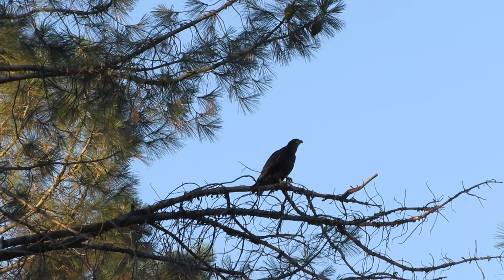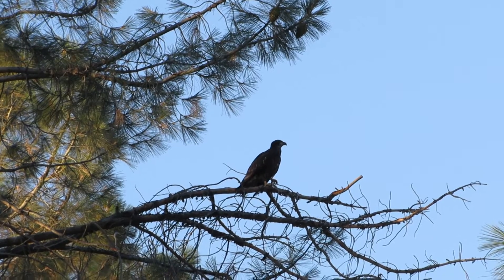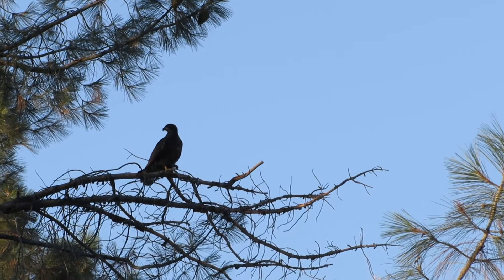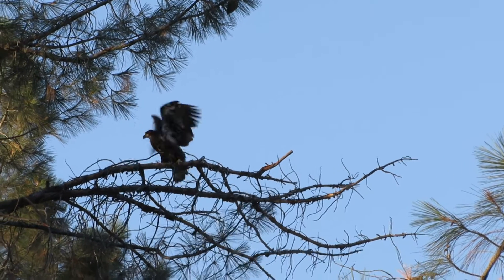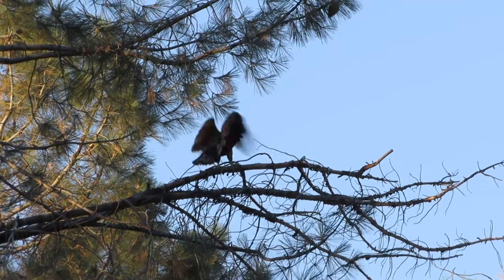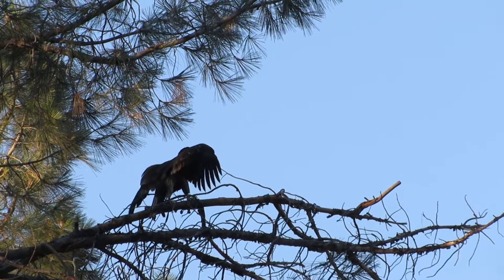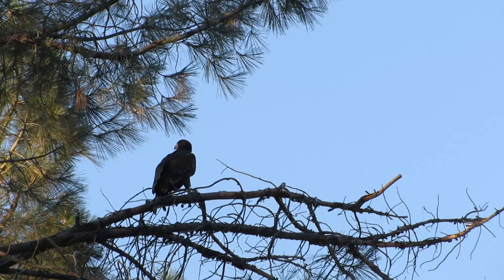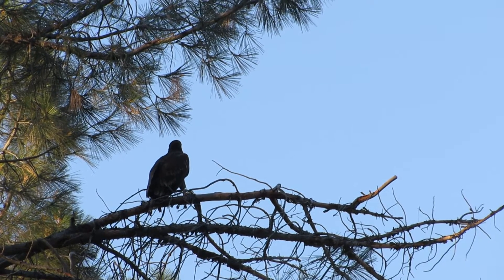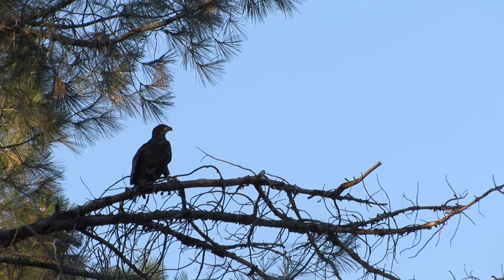Come on Bogey, you can do it! That's so fun watching them take these first flights and just moving out beyond the nest. Oh, we're gonna kind of come back this way. Come on Bogey, you can do it — you just gotta let go with your feet, you just gotta let go and then you're gone. Just check out what's out there.